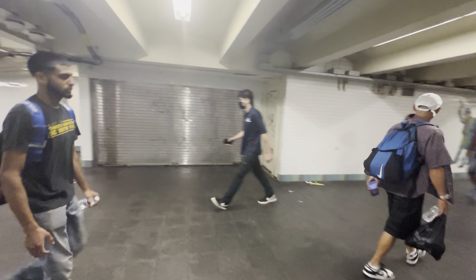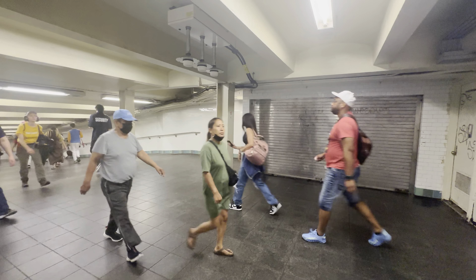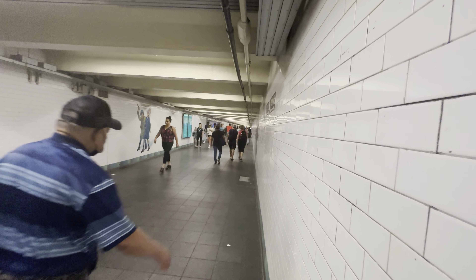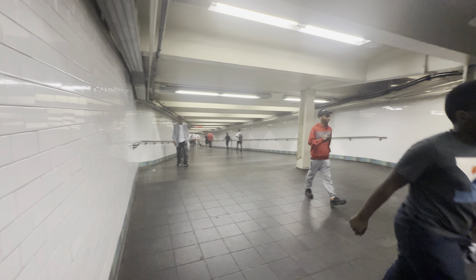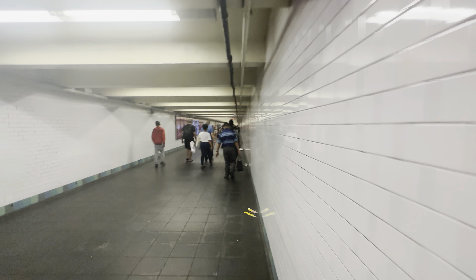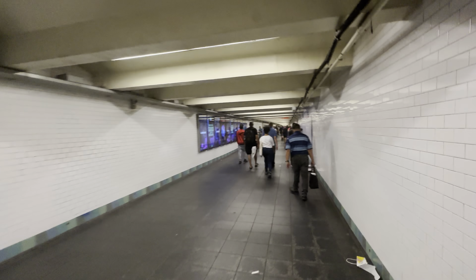My phone storage filled up while recording the tour, right here. I made some room and I'm going to continue it now, picking up where I left off at the passageway to 8th Avenue. That's the ramp to Flushing, and that's the ramp to Times Square. We're continuing to 8th Avenue. What a convenient spot to run out of storage — I can break this video into two parts, and I might as well tour Bryant Park.